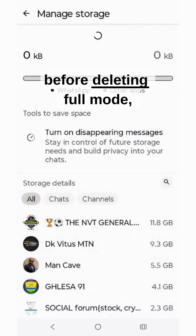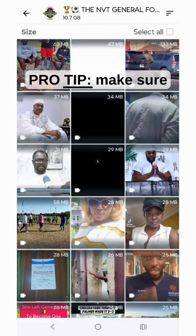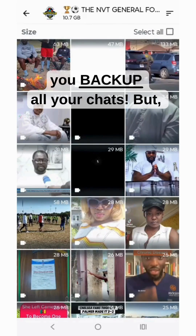But before going into full delete mode, quick pro tip: make sure you back up all your chats.